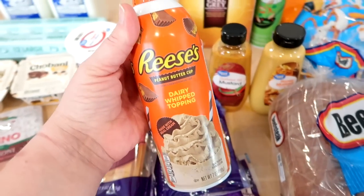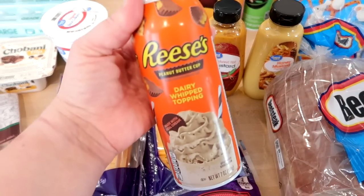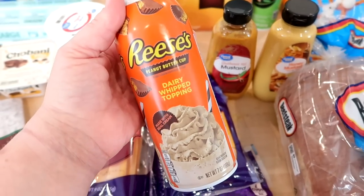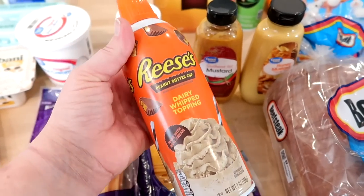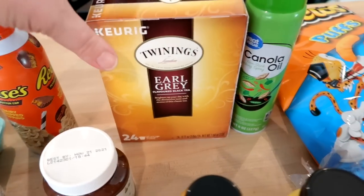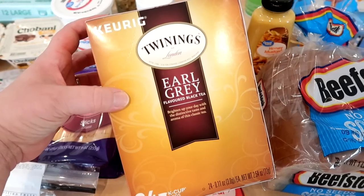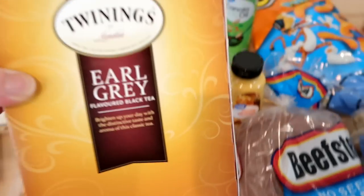I picked up the Reese's whipped topping — I've seen it in stores but never bought it. A YouTuber I watch, Justin's Journey, always has it with chocolate rice cakes, which sounds great. I forgot rice cakes but I got some ice cream to try it with. Adam requested hot tea K-cups specifically, so I got plain Earl Grey black tea — 24 K-cups — for his Keurig.